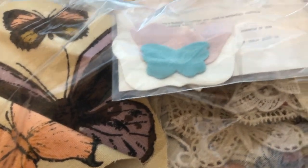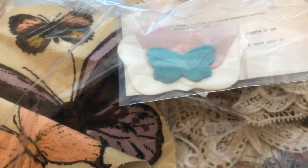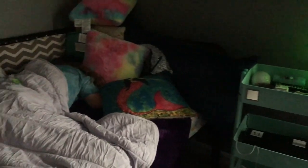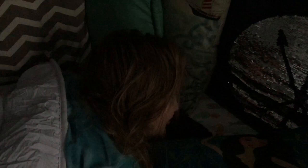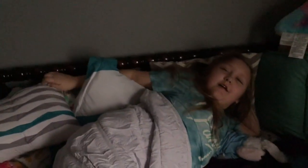Good morning, sleepyhead! Good morning, time to get up — you're gonna go to school. I don't have school. Well, you have school, you just don't have to go. It's time to get up. Good morning. What is today — Monday, Tuesday? Let's see what plans do we have today.